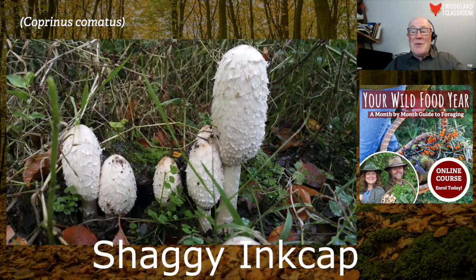This is the shaggy ink cap — the first one I ever tried. You can't really mistake this for anything else. There is one that looks exactly like it but it's about half an inch tall, so you wouldn't be picking that one. Really unmistakable. Just make sure it's pure cream when you slice one in half. You can see on the big one it's starting to go a little bit black — that's where the spores are maturing. It's not poisonous once it goes black, but the texture isn't as nice.